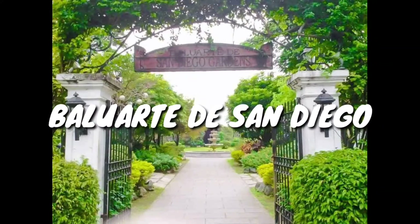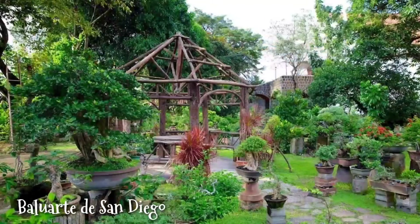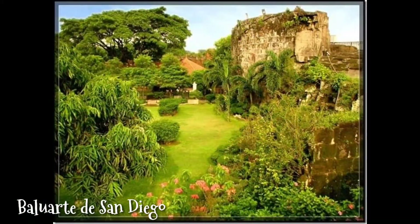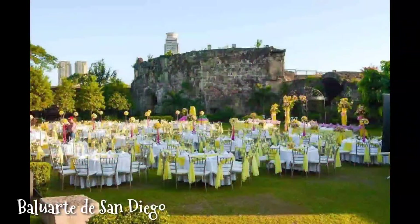Next is Baluarte de San Diego. It used to be a drowning chamber during the Spanish era. It is surrounded by beautiful gardens adorned with lush plants, pathways, fountains, and an attractive pergola that will remind you of a fantasy land. That is why it has become a popular place for weddings, family parties, and other special occasions.